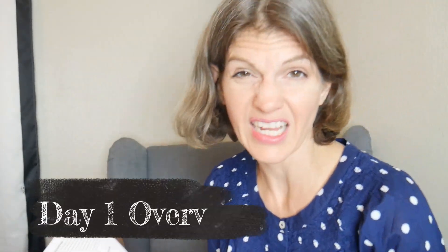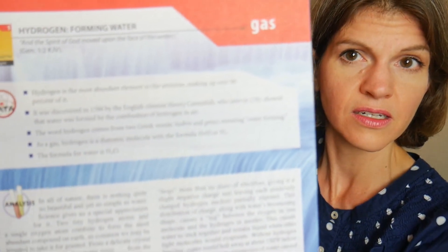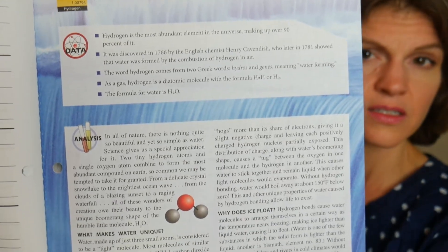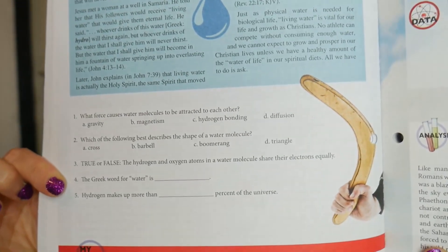Let's start with day one to give you an idea of what it's going to look like. Day one says: read 'Hydrogen Forming Water,' pages 15 through 16, and answer the questions on page 16. You're literally going through the elements, so here's Hydrogen. I'll show you kind of what it looks like — there you go — and the questions.